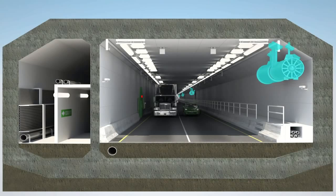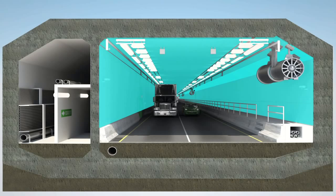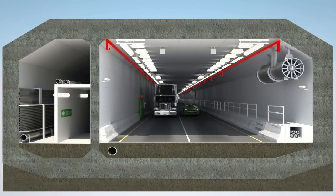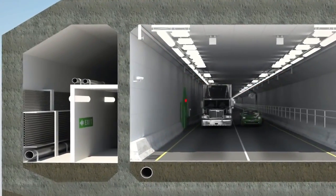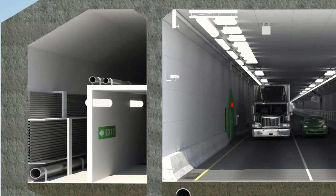A longitudinal ventilation system based on jet fans will result in the smallest cross section while having the added benefit of the lowest future maintenance costs. Fireproofing mounted directly to the tunnel walls and ceiling, coupled with a sprinkler deluge system, will provide protection from potential fires inside the new Midtown Tunnel. The design calls for an egress corridor accessible from the main tunnel by fire-rated doors spaced 300 feet apart.